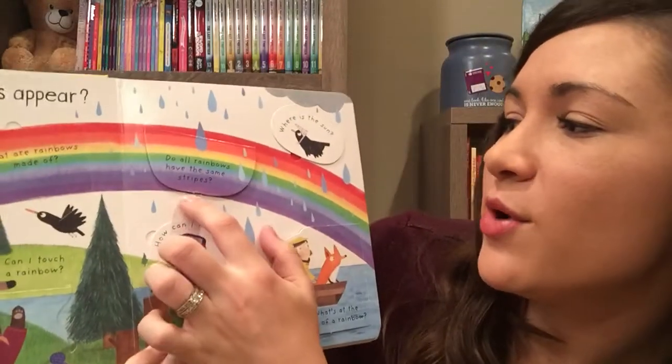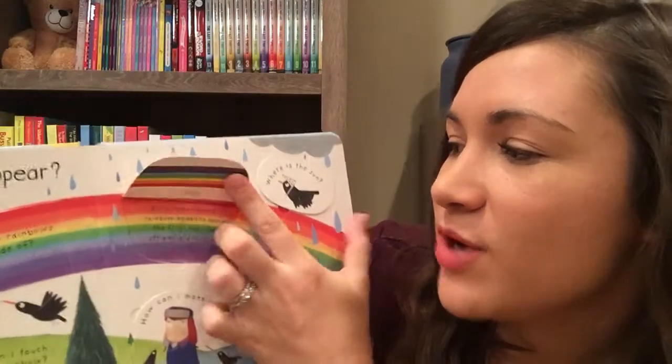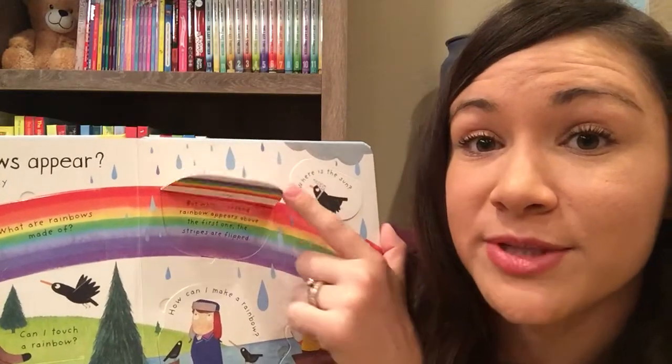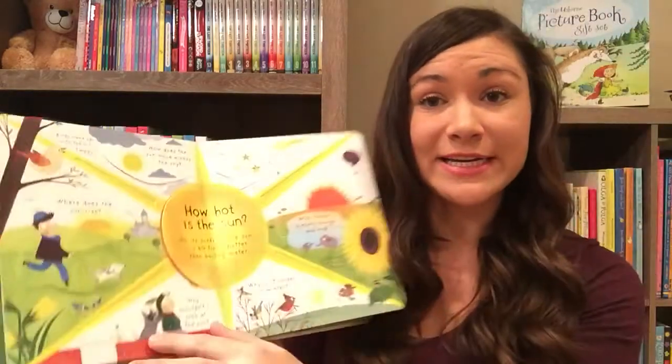This one I didn't know. It says: do all rainbows have the same stripes? Yes, but when a second rainbow appears above the first one, the stripes are flipped — which is an interesting fact I did not know. So these are great, a fun way to learn.